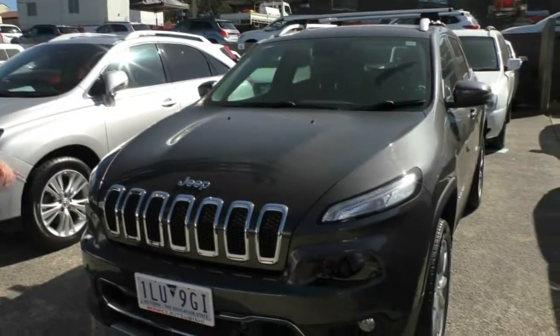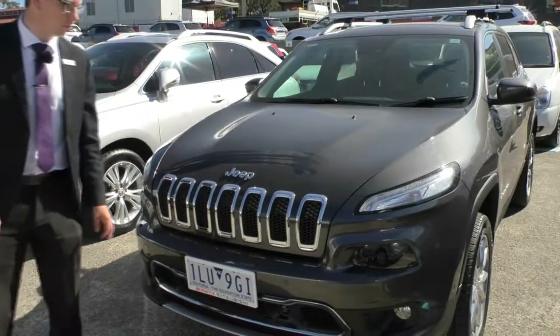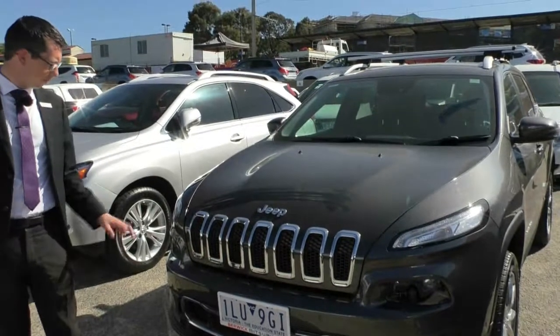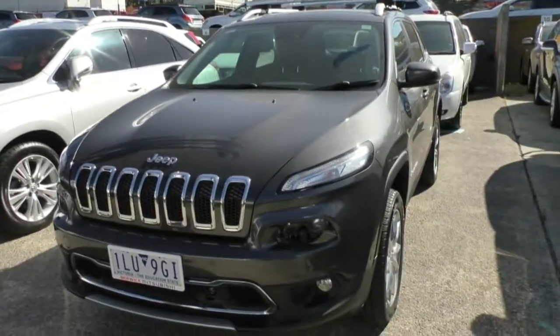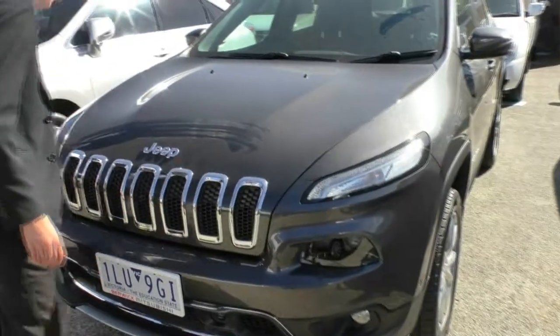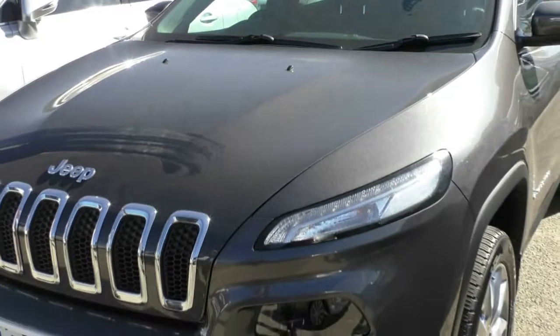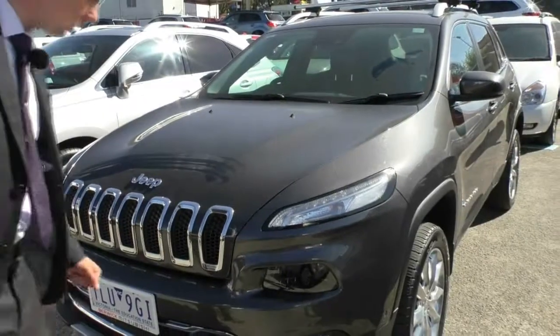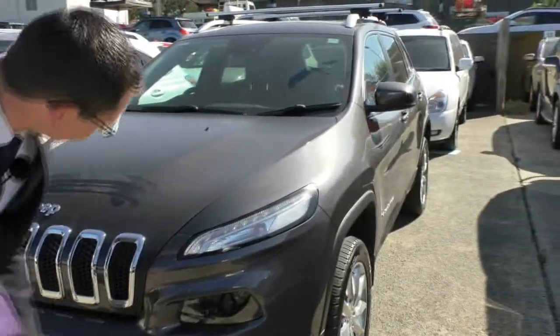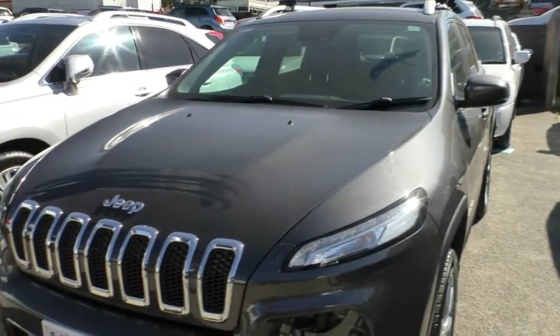I'll start off by saying the Jeep Cherokee Limited is the top of the range in the Cherokee, and the sought-after 2.0-litre diesel motor in this was very, very popular. The colour of this one — I don't know how dark it's going to appear on camera — but this is the granite colour, which is not black but a dark grey and it's got a beautiful sparkle to it, especially in that bright sun.